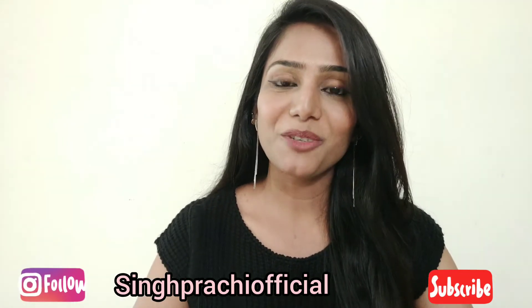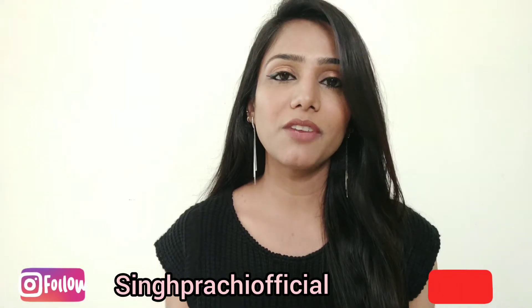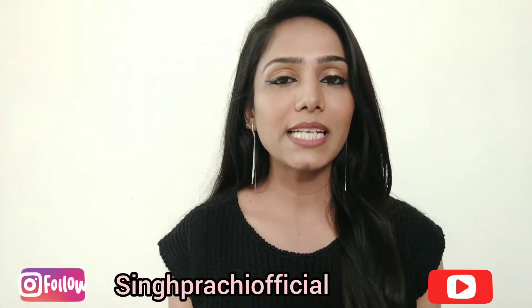Hey everyone, welcome or welcome back to my channel. I am Prachi and today I will be sharing a product review with you guys. I will review a hair serum for you guys.